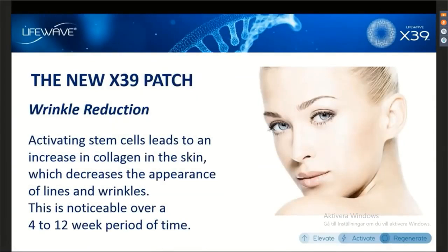Another thing that we have seen — we've gotten many testimonials about how the X39 patch reduces the appearance of lines and wrinkles. This makes complete sense when you consider how stem cells work in the body. When you activate stem cells, they're going to be part of the wound healing process, and part of wound healing is increasing production of collagen. People that use X39 see firmer and tighter skin within the first few weeks of use, and over about four to twelve weeks it becomes very dramatic.